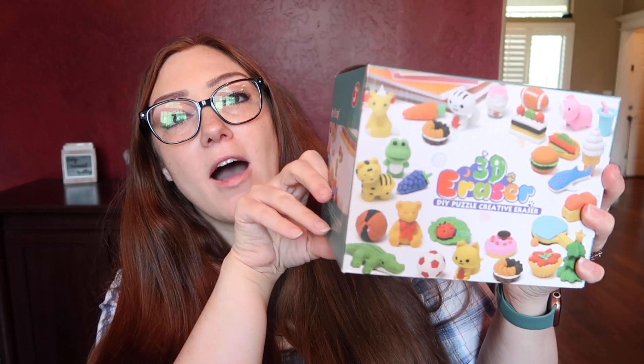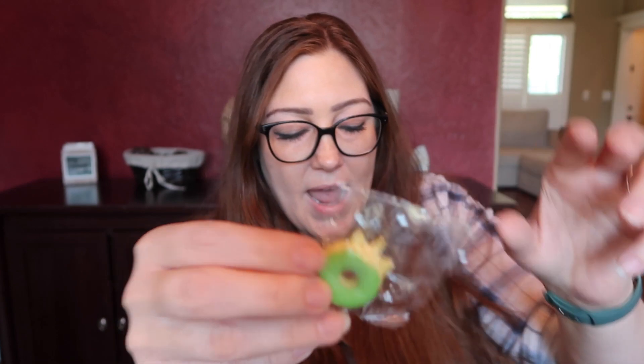This is a huge box of erasers — there are 140 piece erasers in here. I took some out to show you guys. This is a little donut, they all come individually wrapped. We opened one — here's a little pink donut. My eight-year-old loves this one. You can take the top apart and snap it back on. There's a little pumpkin and what I think is an ice cream cone.